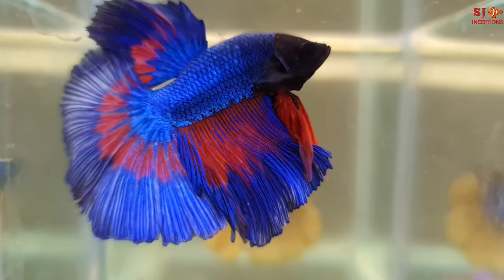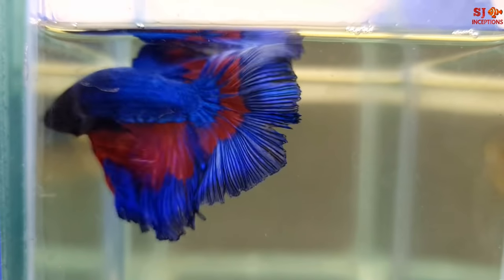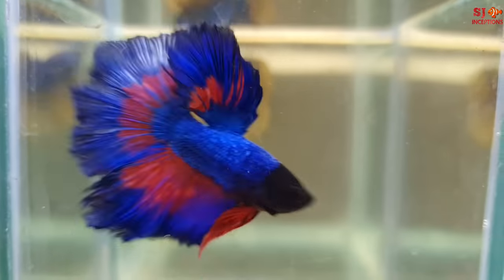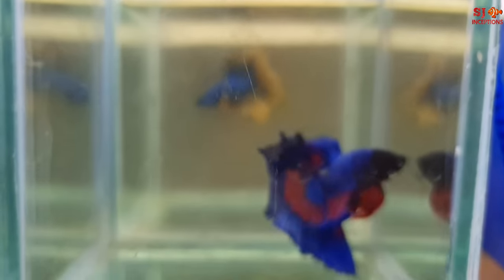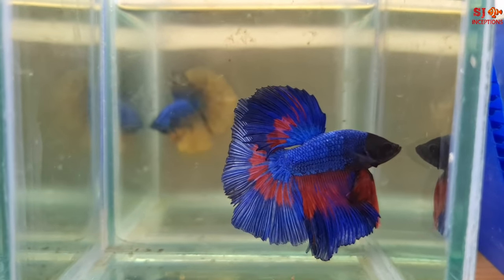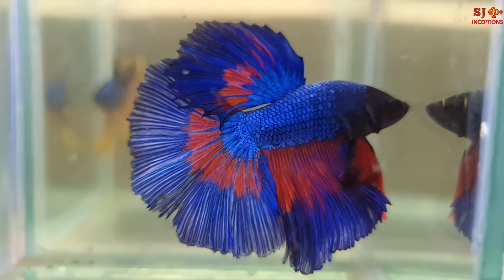So this is the first betta fish — very active, swiftly moving in the tank. It has beautiful colors on the whole body with a variation of patterns. What is its name, Sahil? This is a half moon fancy. You can see it in the colors.